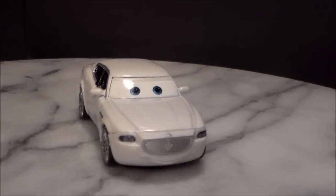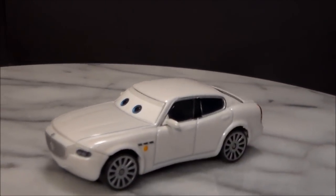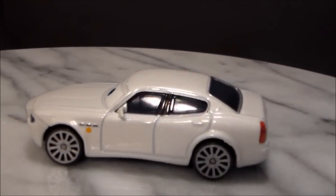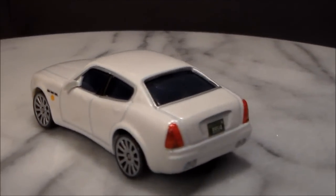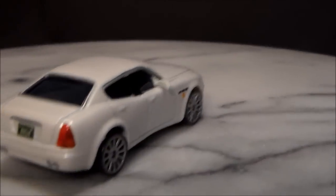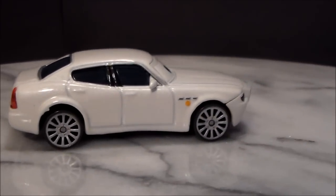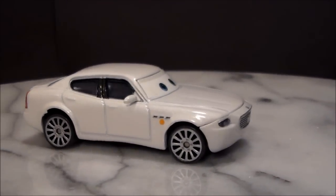He's a 1:55 scale die-cast made by Mattel with no paper stickers. He has a very nice white design and a license plate showing he is from Wheel Creek — the same place Carlo Maserati and I believe Costanzo are from too.